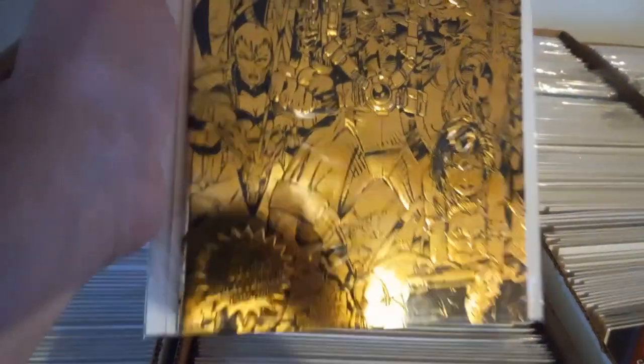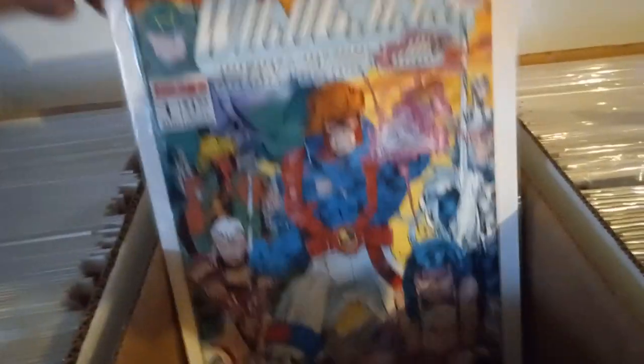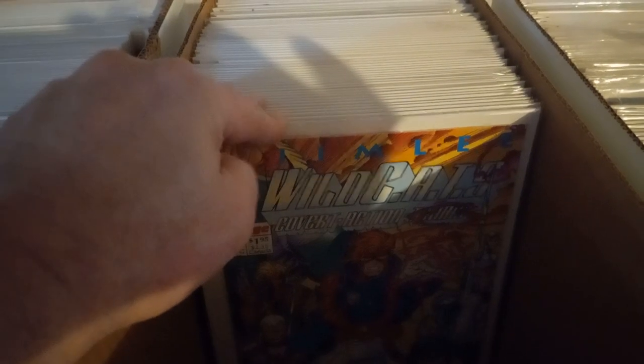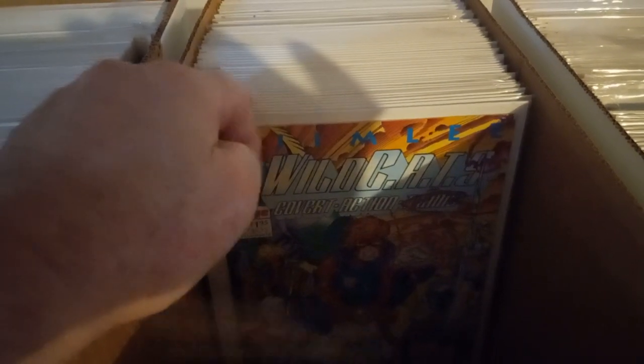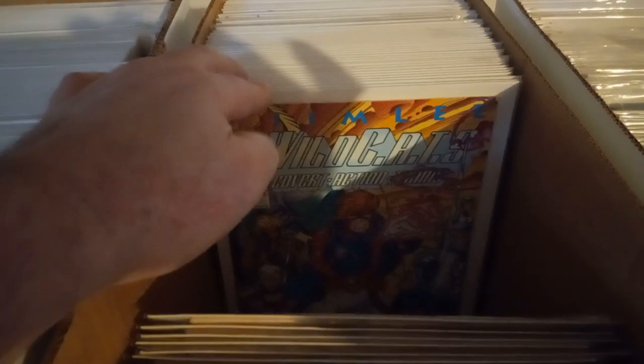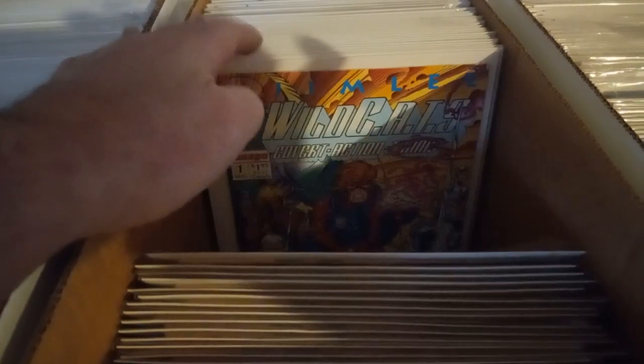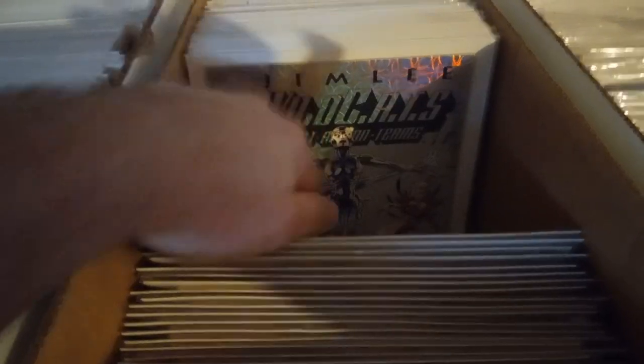Here's Jim Lee Wildcats. I do have some of these CGC Sinister series, but this one is signed. The most significant are right there — a real big Jim Lee signature. Counting copies... 28 copies.